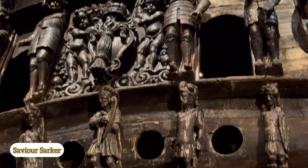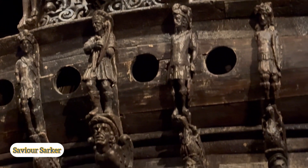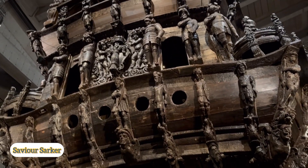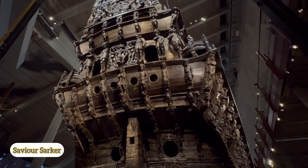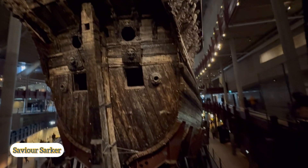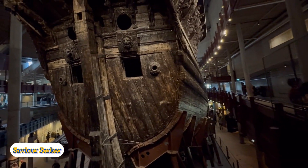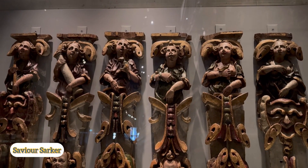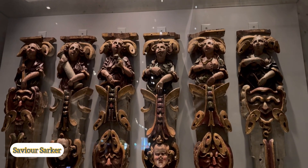So we had a contract signed with the Vasa warship. In this warship, there was no design and no plan. Ultimately, we had a contract in 1627. The main designer, Master Henrik, was able to help.